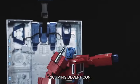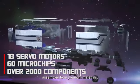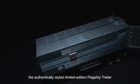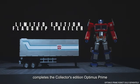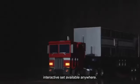Incoming Decepticon! Prepare for battle! Engineered with 18 servo motors, assembled from premium materials, the authentically styled limited edition flagship trailer completes the collector's edition Optimus Prime, pairing together to create the most premium interactive set available anywhere.